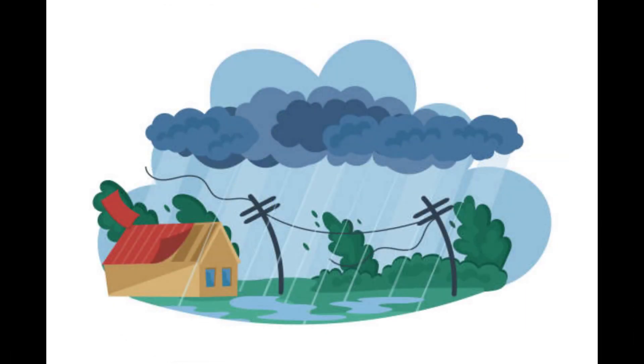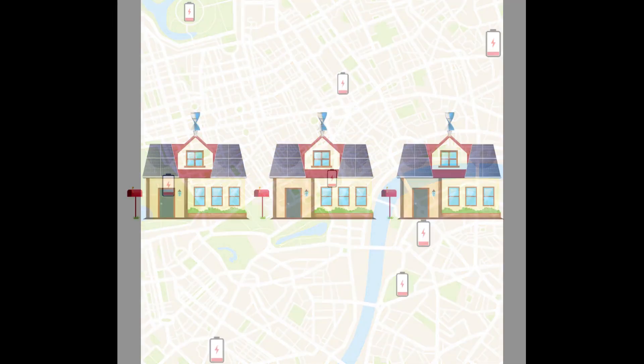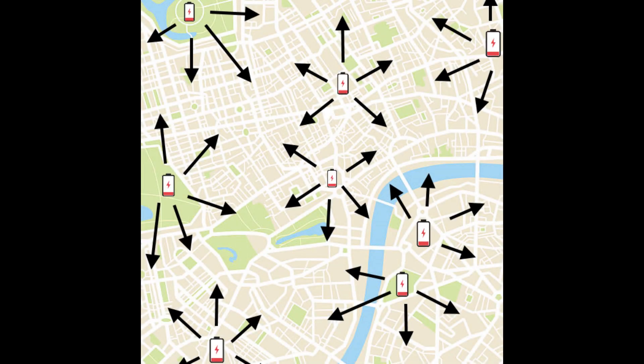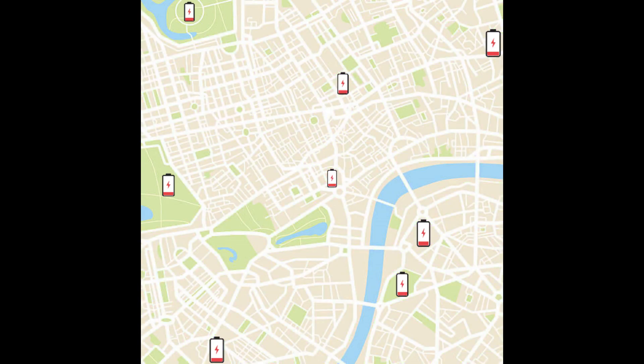Now imagine a disaster strikes the city. A bad storm comes in and damages power infrastructure. In a normal city, this causes massive blackouts to hundreds, thousands, or even millions of people. However, no blackouts occur. Every house and building has batteries, with energy storage disseminated around the city. Damage to the grid just means the isolated sections of the city continue generating, sharing, and storing energy as normal, giving ample time to repair the damage without anyone losing power.